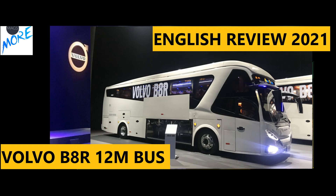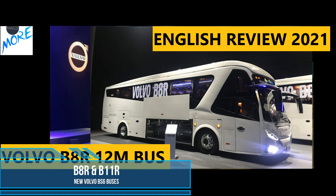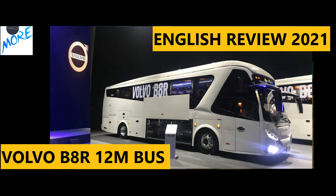Hello everyone and welcome back to my channel Maxmo. BS-6 has already been implemented in India and all companies are making BS-6 vehicles. Volvo Buses has launched two new models in BS-6: B8R and B11R. Today's video will cover complete details of the B8R.